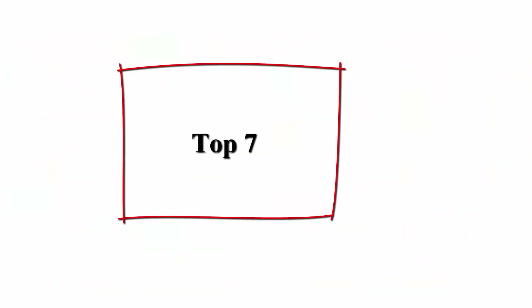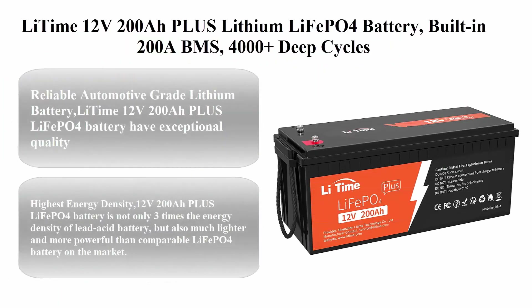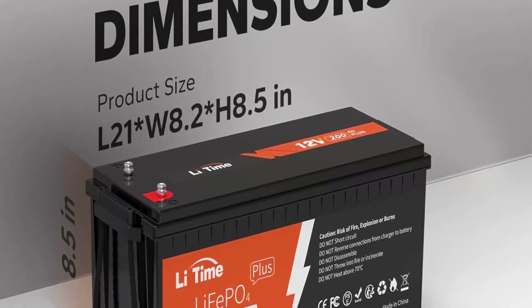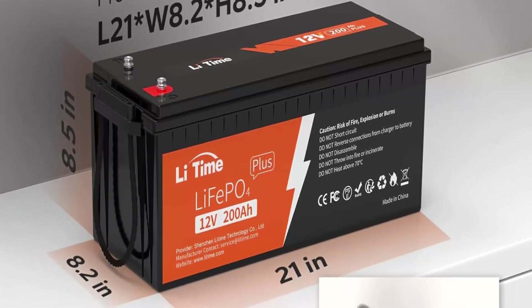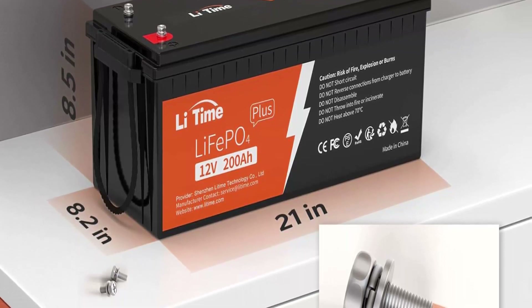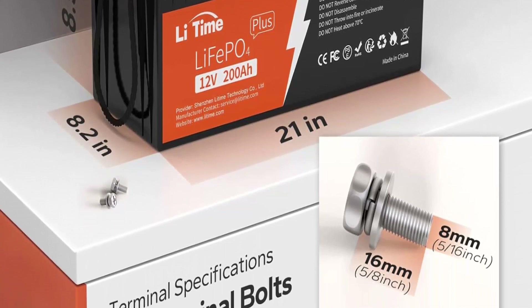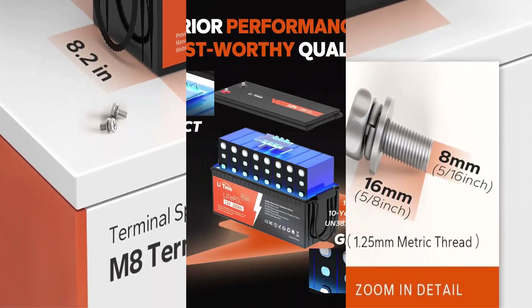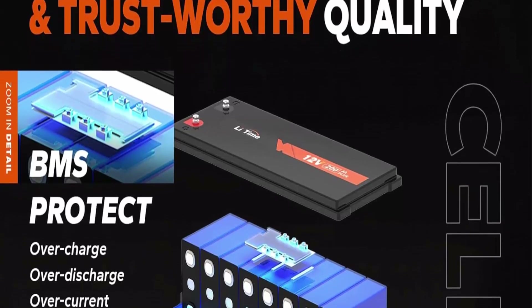Top 7: LiTime 12V 200Ah Plus Lithium LiFePO4 Battery — built-in 200A BMS, 4000+ deep cycles, max 2560W power output, FCC and UL certified. Reliable automotive-grade lithium battery: LiTime 12V 200Ah Plus LiFePO4 batteries have exceptional quality since they are manufactured using automotive-grade LiFePO4 cells with higher energy density, more stable performance, and greater power.